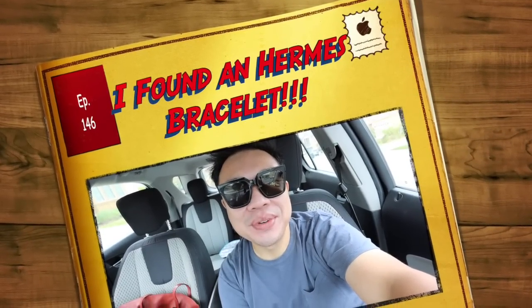Greetings and salutations you guys, Hayden here. Welcome to a new video. How's everyone doing today? We're all doing fantastic.